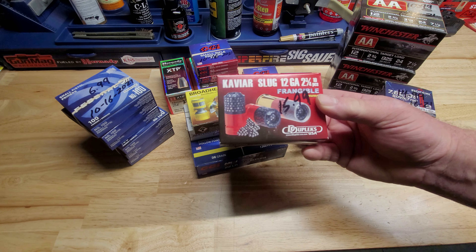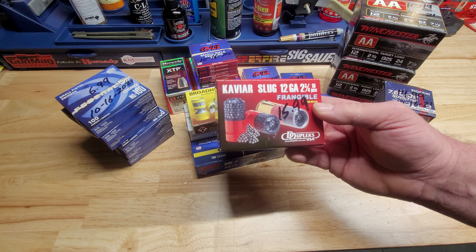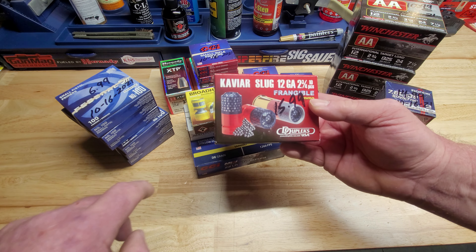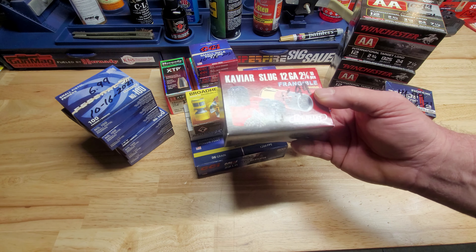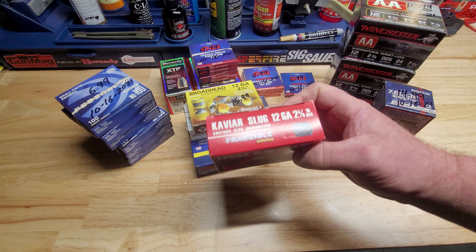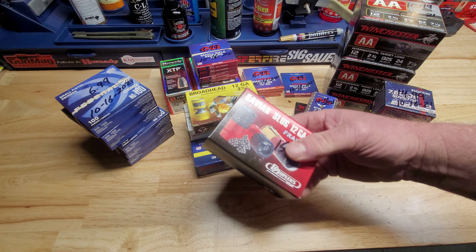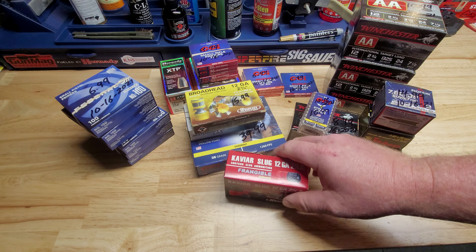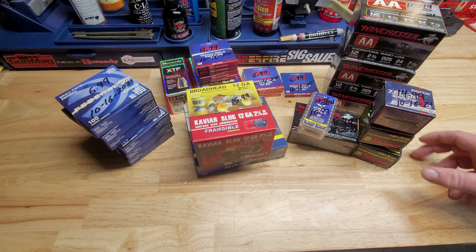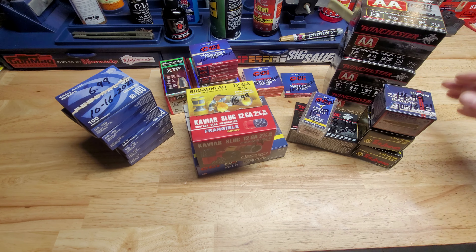The last one was another box of slugs from Duplex — these are called a caviar slug. When the slug impacts the target, all these BBs supposedly break loose, so it's a frangible slug. I'll make a couple of videos with these two shotgun loads shooting some pumpkins and watermelons. That's my ammo score for yesterday.